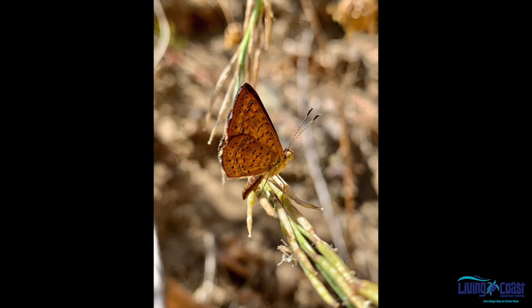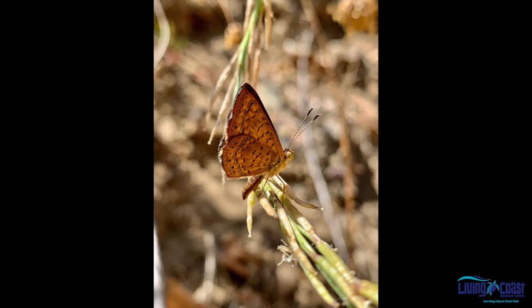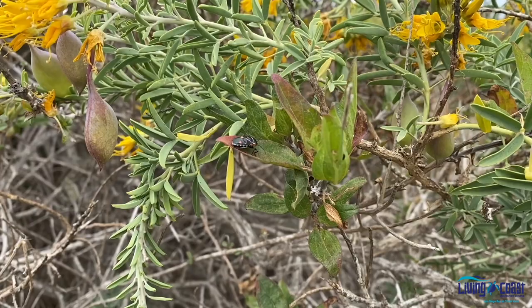Bees, butterflies, moths, hummingbirds, beetles, wasps, and even flies pollinate flowers. But bee species pollinate flowers more often than any other group, even more than birds and butterflies.